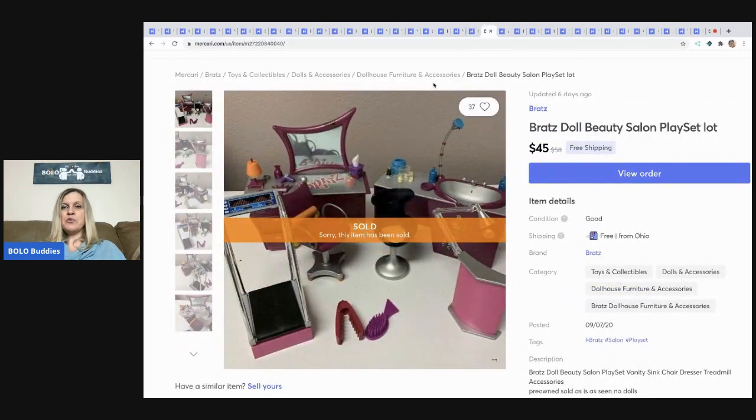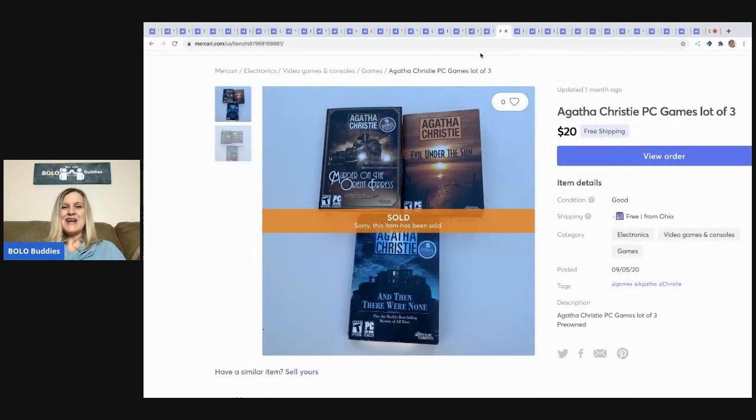The next item is this Bratz Doll Beauty Salon play set. I sold it for $45 with free shipping. It came from a garage sale where I purchased a huge lot of Bratz items — I don't remember exactly what I paid, but I'm guessing I have a couple of bucks or less in this piece.